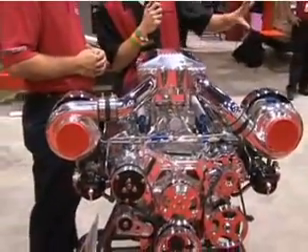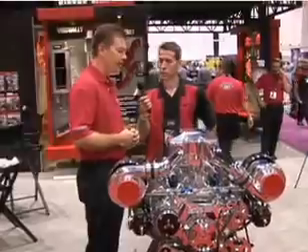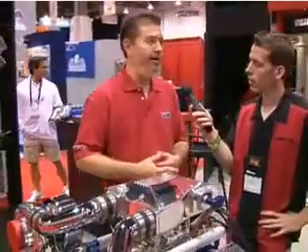You guys do a lot of work with diesel performance. Diesel is a big part of our market right now. We have Ford, Chevy, and Dodge diesel pickup trucks, and we've got products that will add up to about 150 horsepower to those engines. For people who are towing, people who are racing their diesels — we're seeing a lot of that these days — we've got products that will handle all of that.